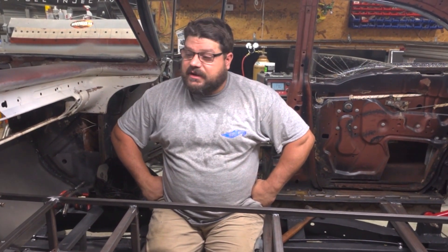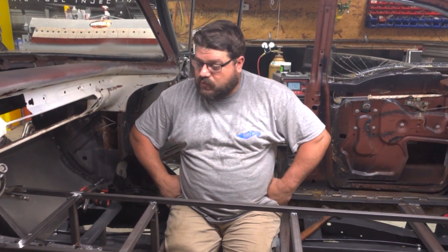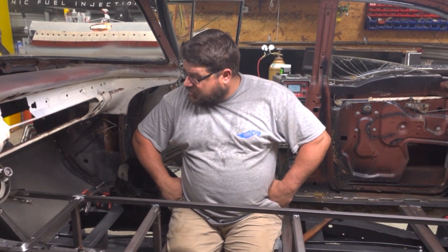Again, it's just a rat rod. A little built, just an old rat rod. It should be pretty cool.